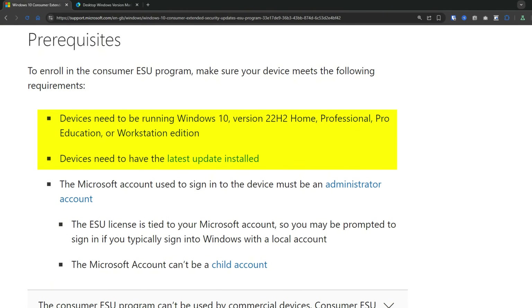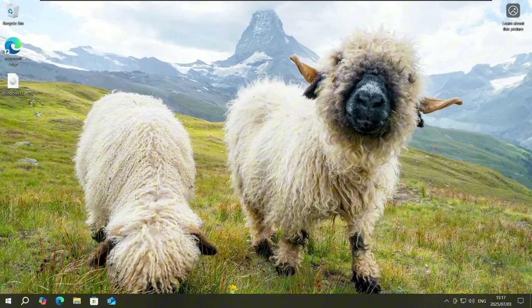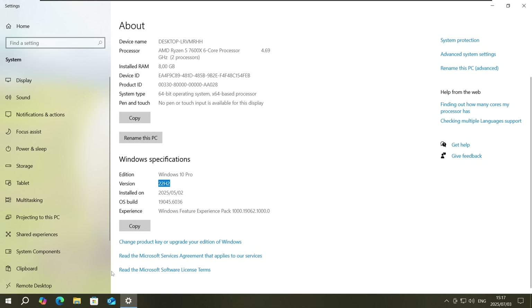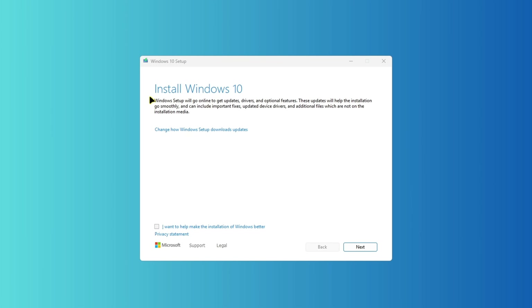This only applies to Windows 10 22H2 with the latest updates installed. If you're still running an older version of Windows 10, you need to upgrade to 22H2 first. The easiest way to check your version is to right-click the Start button, click System, and look for the version number. If you see something like 21H2 or older, you'll need to run Windows Update to upgrade to 22H2, or do it manually with Windows Installation Media and then install all the latest updates before you can enroll in the Extended Security Updates.